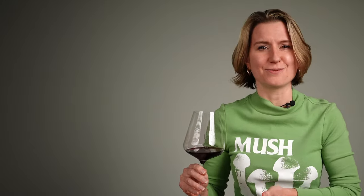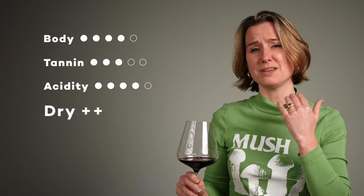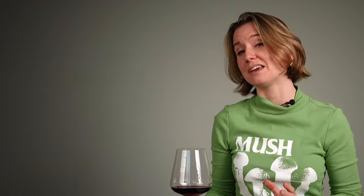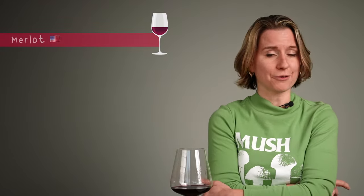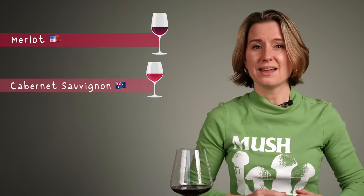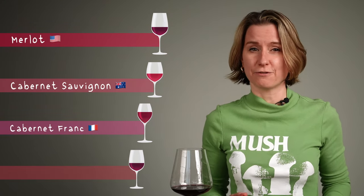Acidity is a medium plus. Tannin is medium, it's a dry wine, and the body is medium plus to full bodied. So what grape do you think this is? Is it Merlot from Washington State, Cabernet Sauvignon from South Australia, Cabernet Franc from the Loire Valley, or Carmenere from Chile?